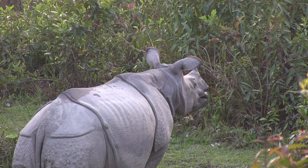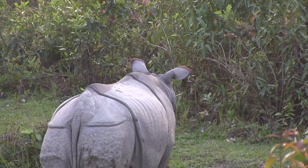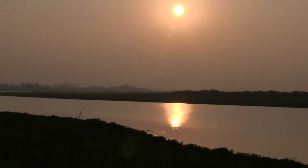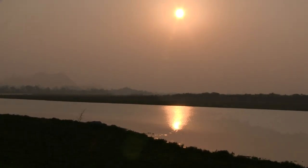What an amazing drive! And as the sun sets on this lone rhino, we're starting our way out of the zone.